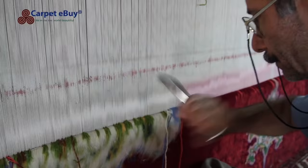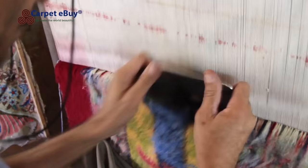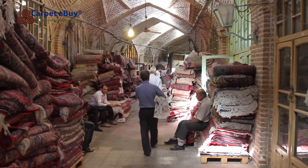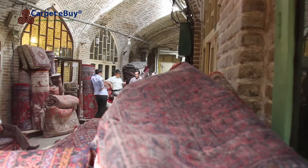Depending on the size of the carpet, this procedure can continue row by row for three to four months until the rug is completed. Then it is cut down from the loom and the warp threads are tied together to form a fringe.